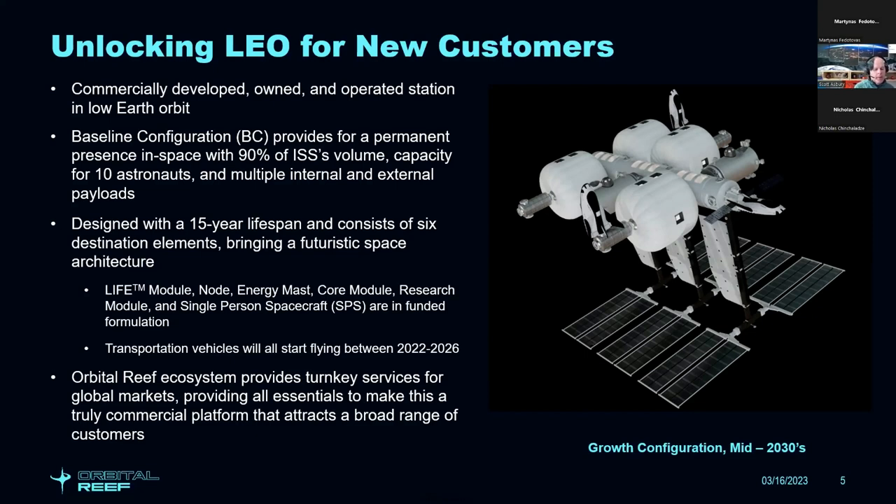Transportation vehicles to support Orbital Reef will start flying this year and through 2026 — the Boeing CST-100, the cargo version of Dream Chaser, and the crewed version of Dream Chaser built by Sierra Space. The idea is turnkey services for global markets, providing all the essentials necessary to make a truly commercial platform in space.